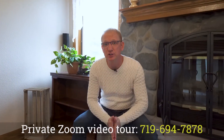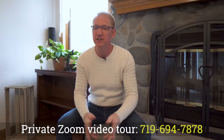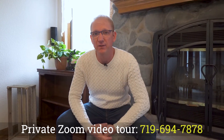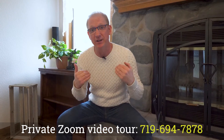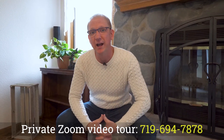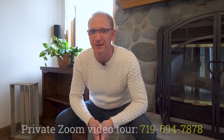If you would like a personal, private video tour via Zoom, please call or text the number provided below and we'll be more than happy to accommodate. I'm Derek Wagner with the Artisan Group here at Keller Williams Premier, and remember — happy house hunting. Thanks for joining us.